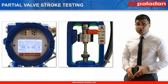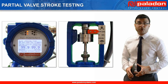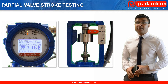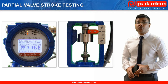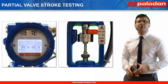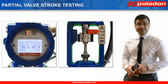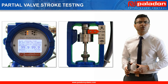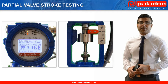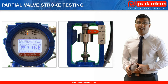Partial valve stroke testing allows end users to test the integrity of the system without disrupting their processes and is a key requirement for mainline valve control in critical applications. The great thing about Paladon Systems' partial valve stroke testing technology is that the system records various parameters during the testing to give a detailed picture of the system's overall health. This condition monitoring capability allows operators to spot potential problems well before they can jeopardize the reliability of their processes or possibly endanger personnel and the environment.